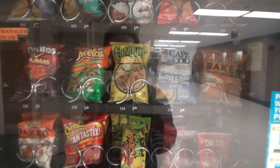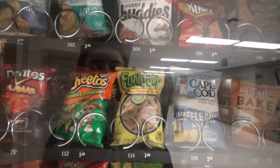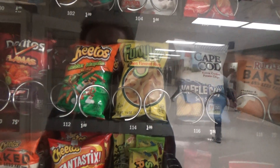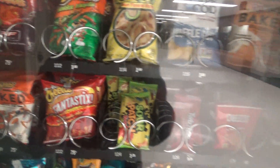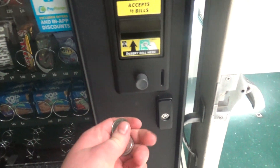In this video, how about we spice things up a bit and get some of the Cheetos cheddar jalapeño. That's $1.50, but since I don't have any bills with me, I'm going to use some quarters and insert them in the slot here.